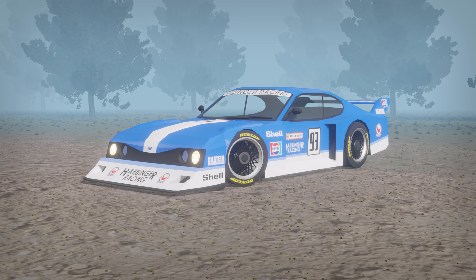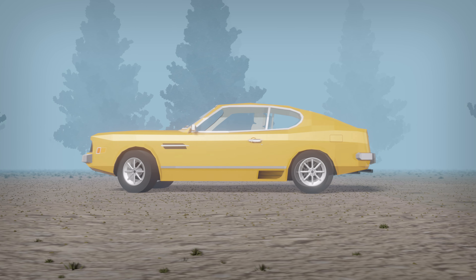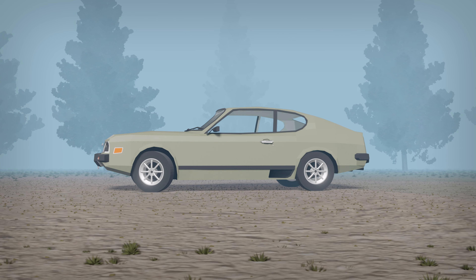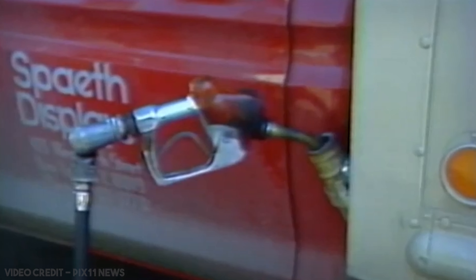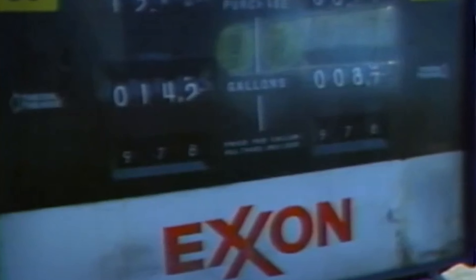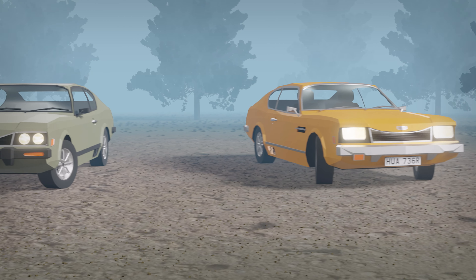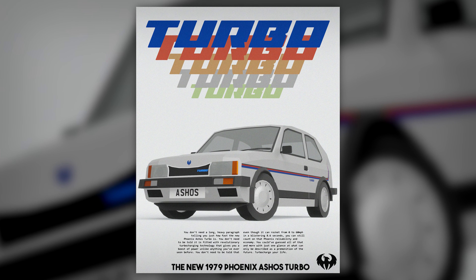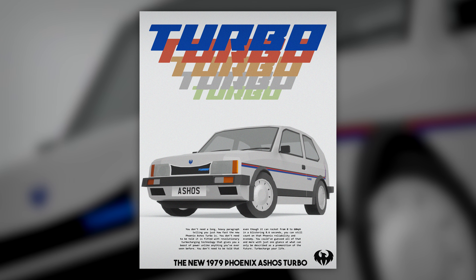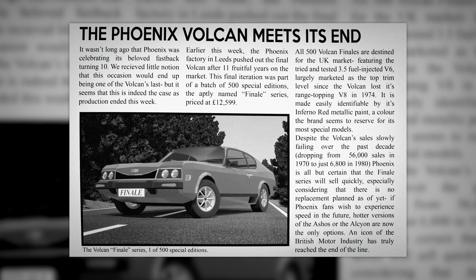Around this time would also spell the end of the Vulcan itself. While sales were initially strong at launch in the early 1970s, by the later 1970s sales were dropping off. The 1973 oil crisis and the generally shifted market meant that the Vulcan was no longer the pride of the Phoenix fleet. The attempted rebranding throughout the decade to make the Vulcan appear more economical did bolster sales, at least for a little while. However, it was not enough to keep it from the pit. With new models such as the Ashos and the Alcyon taking centre stage, the Vulcan was simply past its sell-by date, and so after 11 years on the market, the Phoenix Vulcan would meet its end.